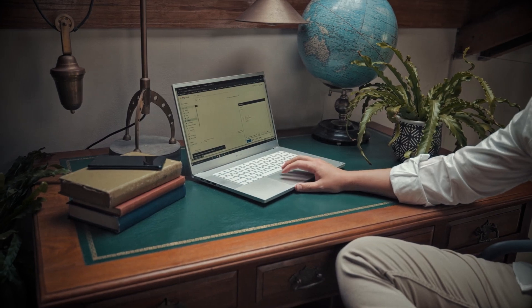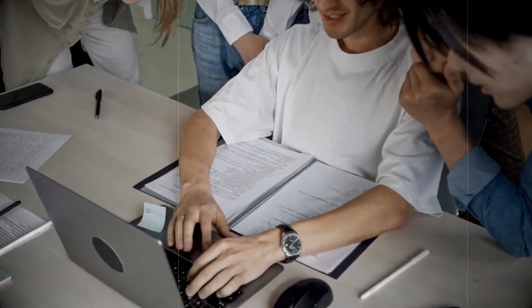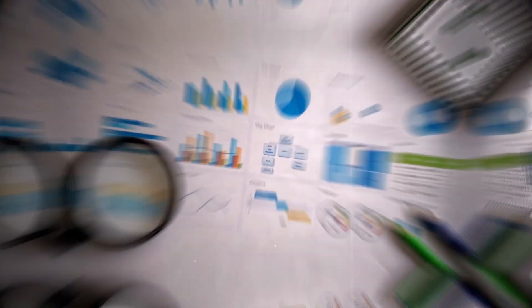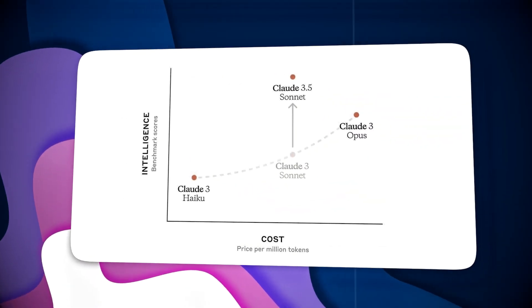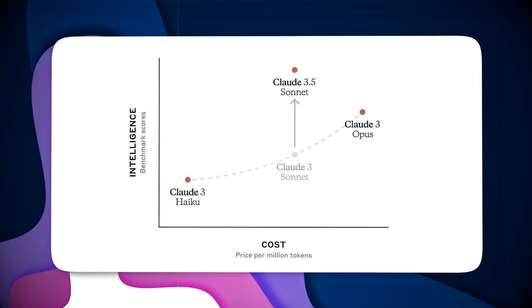This AI brings some exciting new capabilities to the table, including a better sense of humor, improved handling of complex workflows, and an improved ability to interpret charts and graphs. In a series of impressive benchmark tests, Claude 3.5 Sonnet not only competed with but outperformed other AIs.